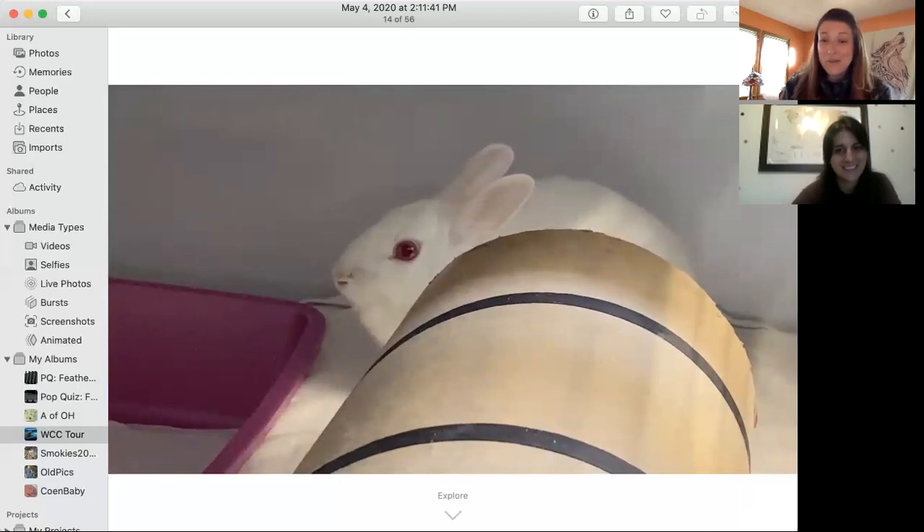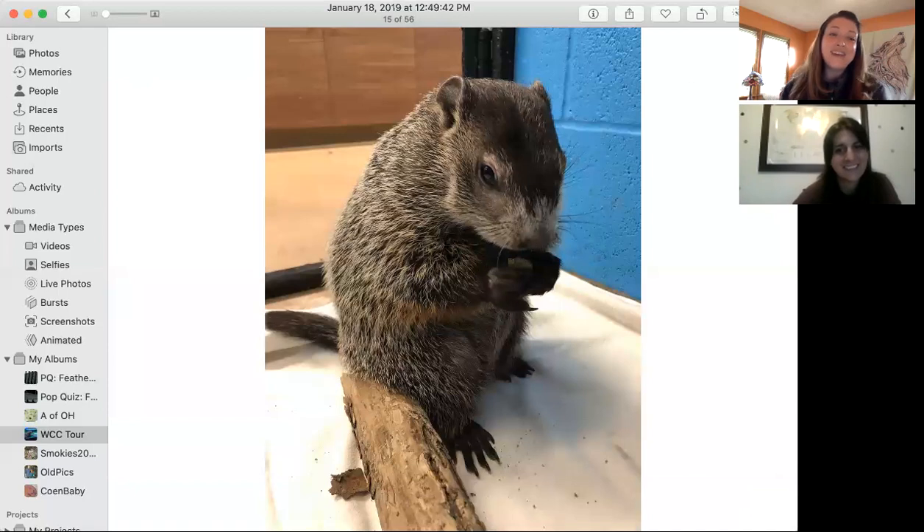Next up, we have one of my favorites — it's Woodchuck Norris! The woodchuck is also known as the groundhog or the whistle pig. I love the whistle pig. They are very whistly and grunty, actually.